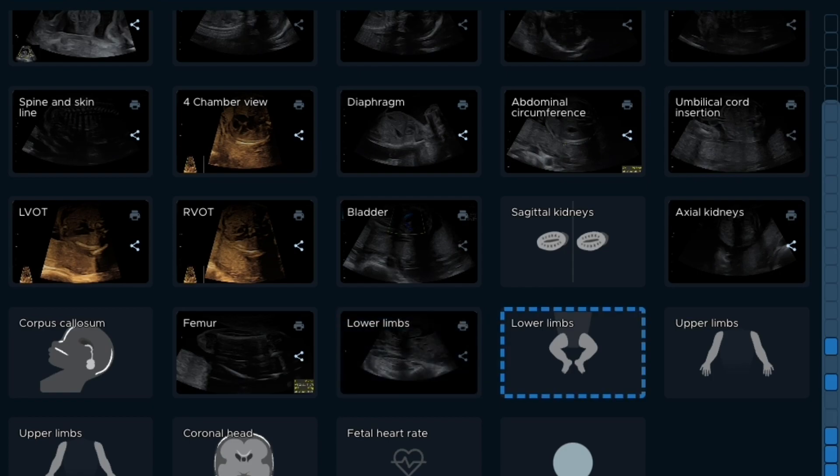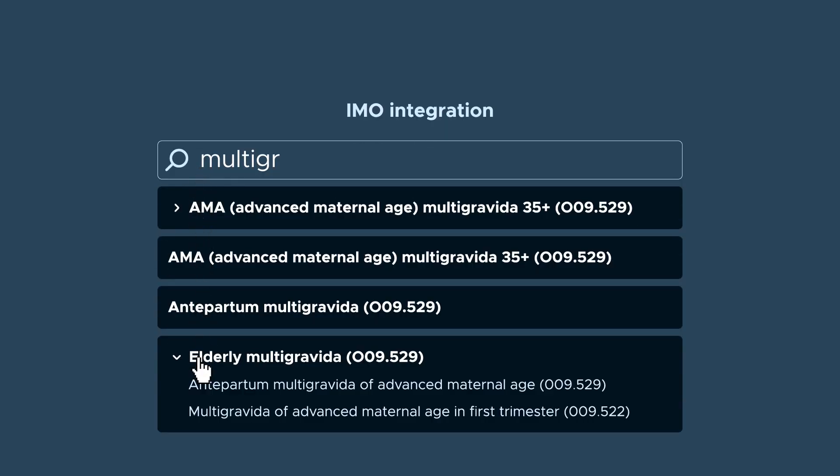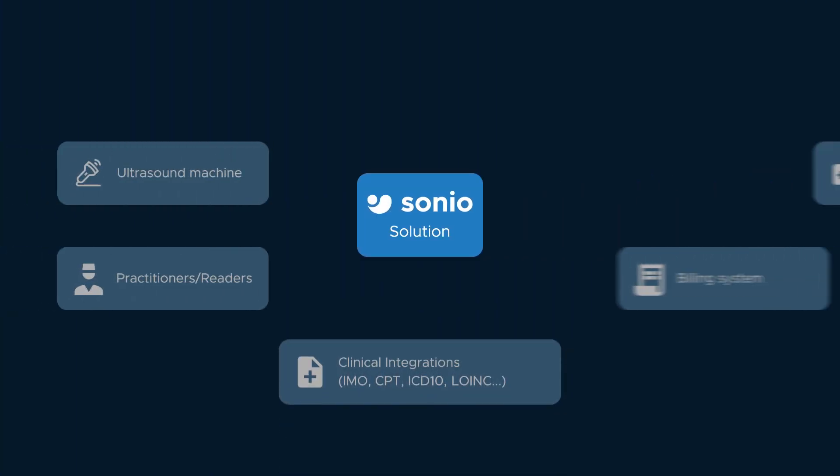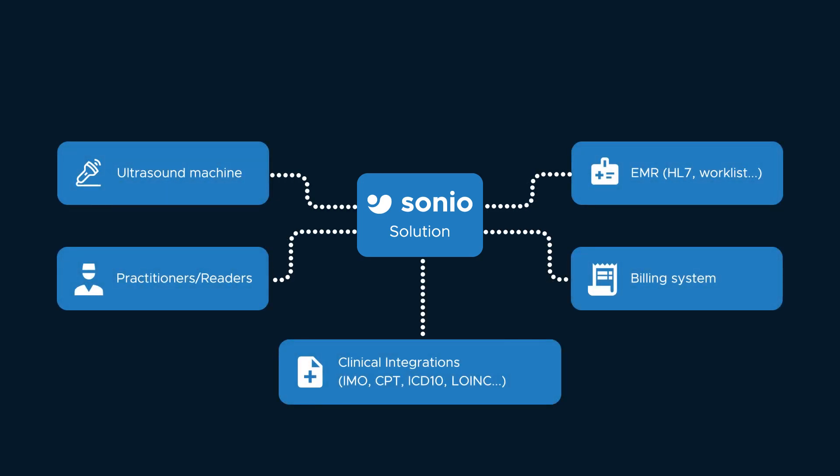Stepping through the medical history, the exam preparation, the scan, the sharing of the images, the report and the review. With a unique, modern interface, Sonio is fully integrated with your EMR, ultrasound machine and billing system.